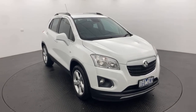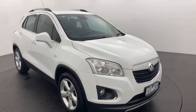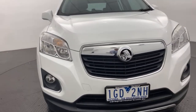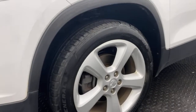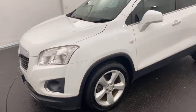Hey guys, Alex here from Callaghan Motors down here in Waterville. Today I have a Holden Trax LTZ Turbo. You can see there you've got your headlights and fog lights down on the bottom there for those dark and gloomy conditions. Coming down to the wheels, you've got some nice alloys there to help provide you with a nice comfy ride.